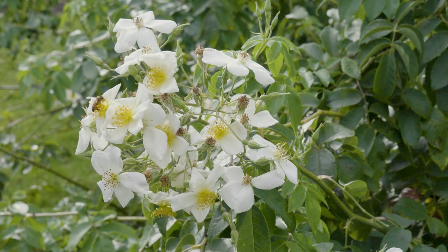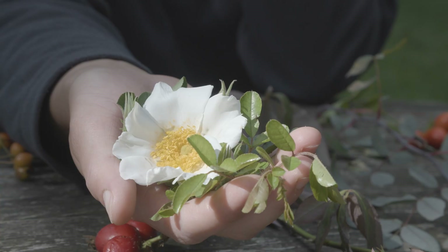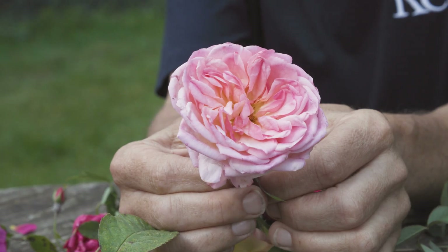Wild roses are very tough — imagine DiCaprio in The Revenant. He's really hardy, able to take all that snow. Have you ever wondered why some roses have a simple open structure and others have a tight rosette appearance? Let's dig deeper.